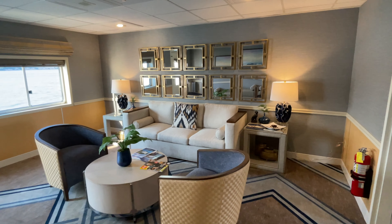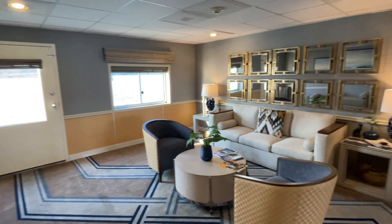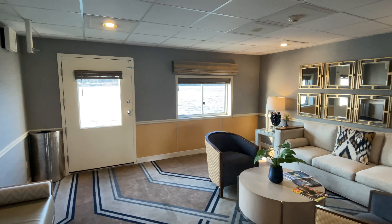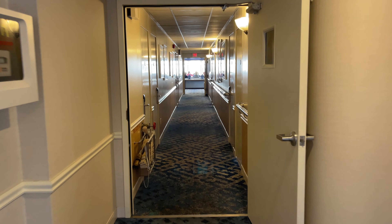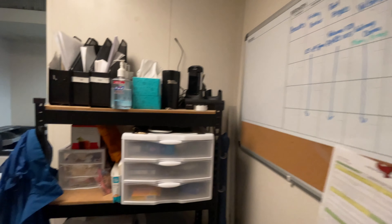Also here on the third deck is the bridge, but I'm not going to go in there right now. Let's go down to the second deck.